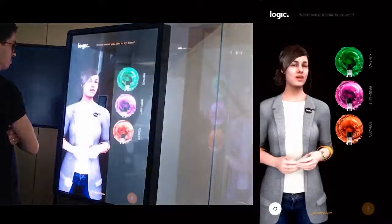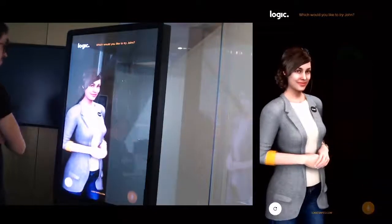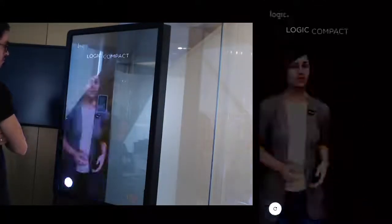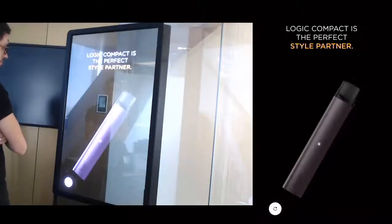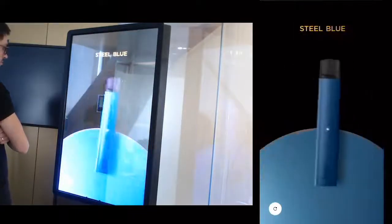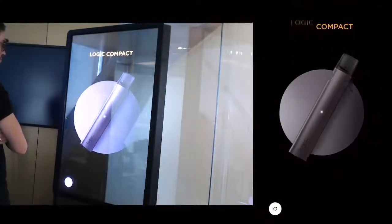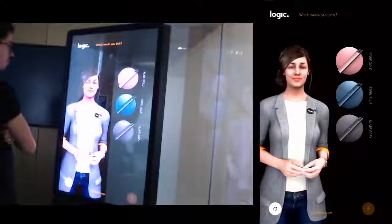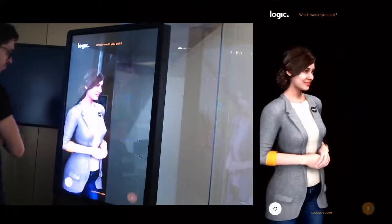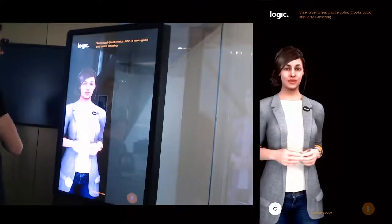Which would you like to try, John? Tobacco. Tobacco — great choice! And now let's find your perfect match. Logic Compact is the perfect style — which color would you like? Which would you pick? Blue. Steel blue — great choice John, it looks good and tastes amazing.